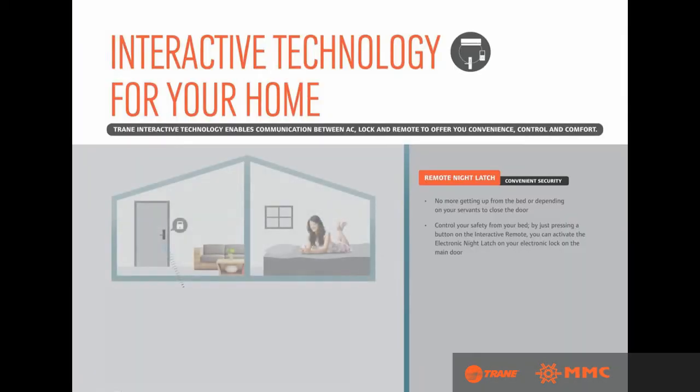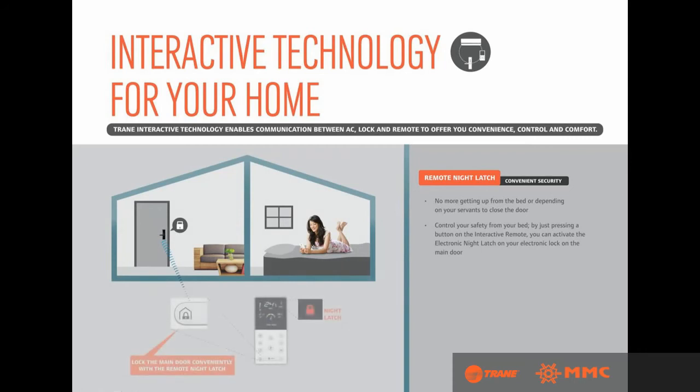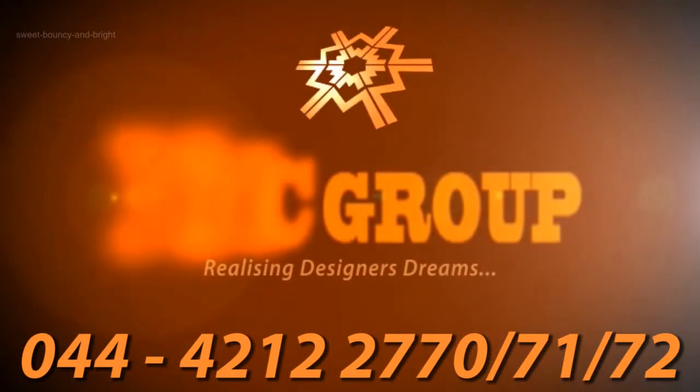Control your safety from your bed — by just pressing a button on the interactive remote, you can activate the electronic night latch on your electronic lock on the main door. And there's much more. Call us to find out.